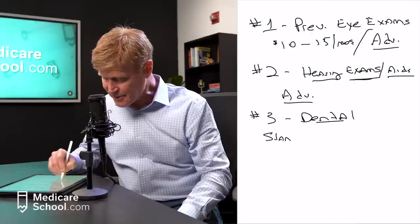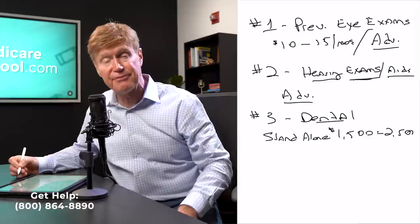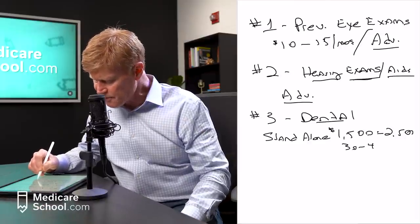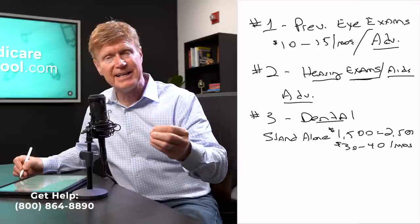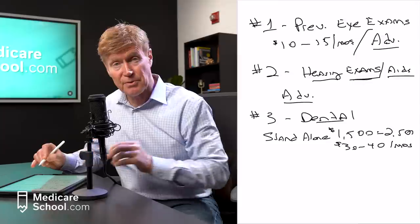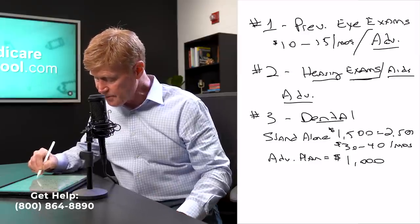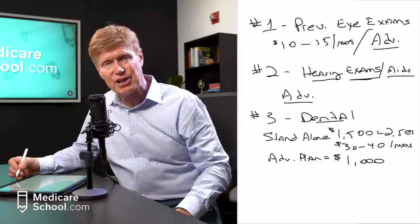You can buy standalone dental plans that normally cover about $1,500 to $2,500 a year in benefit, as long as you go to a dentist in the network. These plans vary throughout the country but generally cost about $30 to $40 a month. Major services are covered at 50-50, minor services at about 80-20, and most give you a couple of cleanings a year at no cost. Advantage plans typically include about $1,000 a year in dental benefit, though they also require a network dentist.